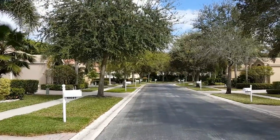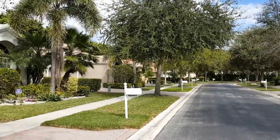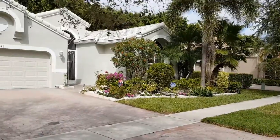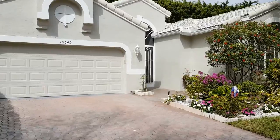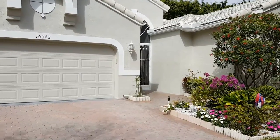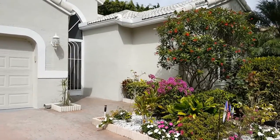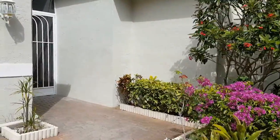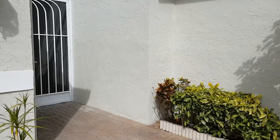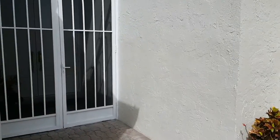Look how pretty the streetscape is with its beautiful overgrown shade trees. Today we're going to walk one of the largest models in here. It's called the Elegrande Deluxe. It's a two bedroom plus a den, two and a half bath, 2,576 square feet. There are some nice rose bushes as you come in through the front, and the front entrance is screened in.